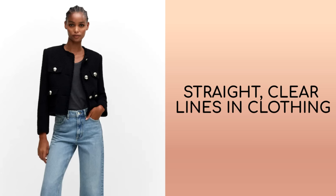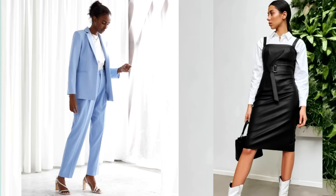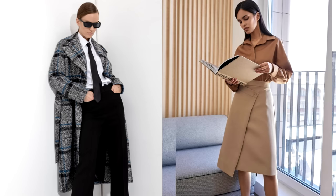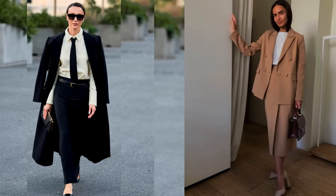The clarity and straightness of lines in clothing play an important role in creating the impression of a person's reliability and efficiency. Clothes with clear and symmetrical lines can give an image a special solidity and status. Suits, dresses and other clothing with such lines are usually associated with high cost and high quality. They create the impression that a person cares about their appearance and approaches the choice of clothes with taste and attention to detail. Clothes with clear lines help create a positive impression and reinforce a person's image and status.